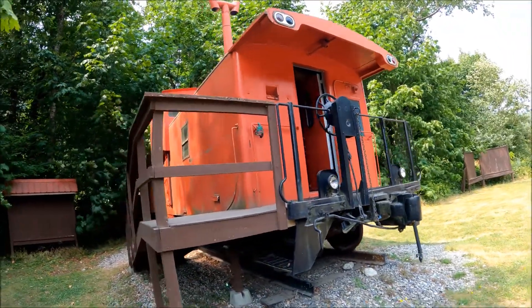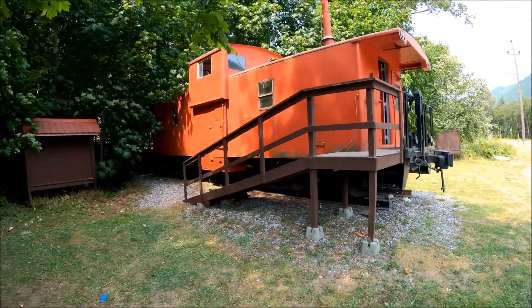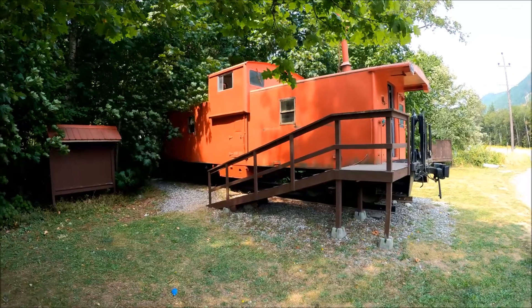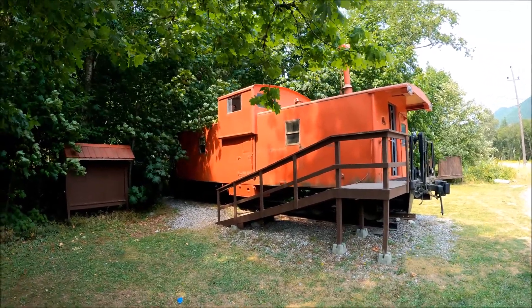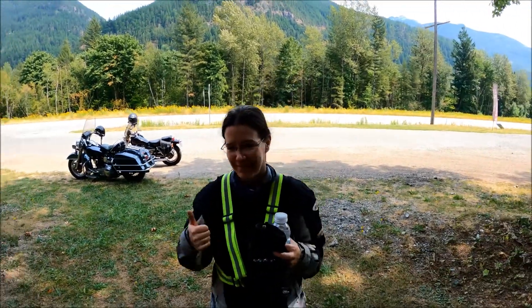There's a full-size red caboose here. Let's go in. Oh, here's Susie Rider.